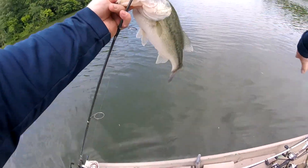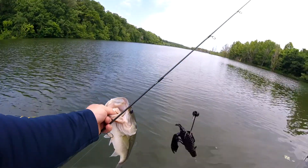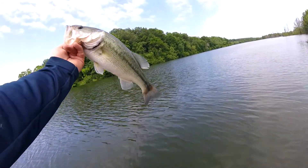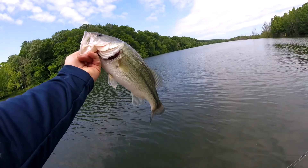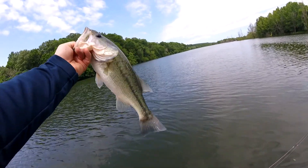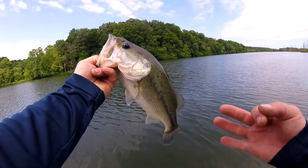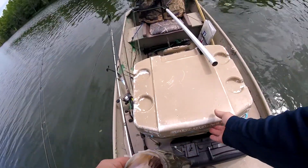I switched up plastics and put a little creature bait on there and caught this little two to two-and-a-half pounder — probably a two-pounder. So that's keeper number three, in the water with the other two.